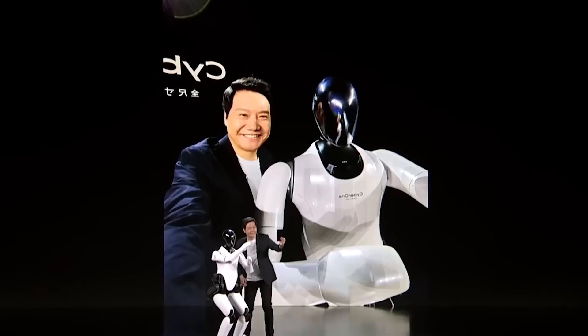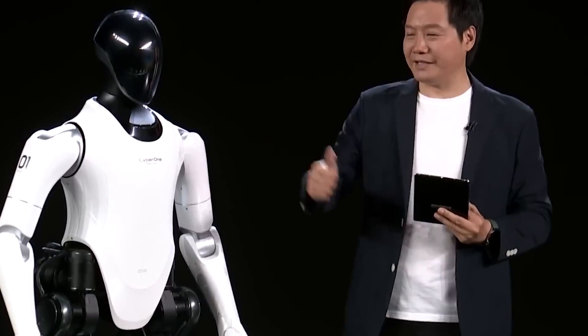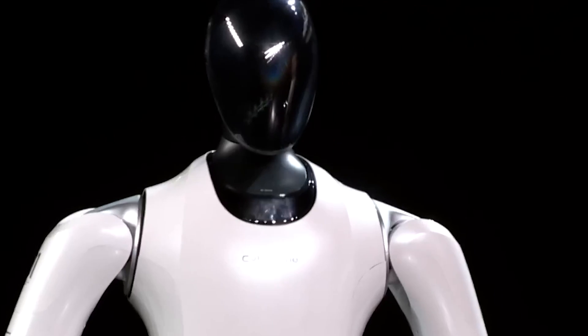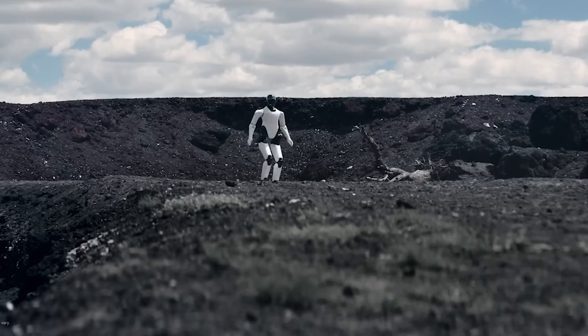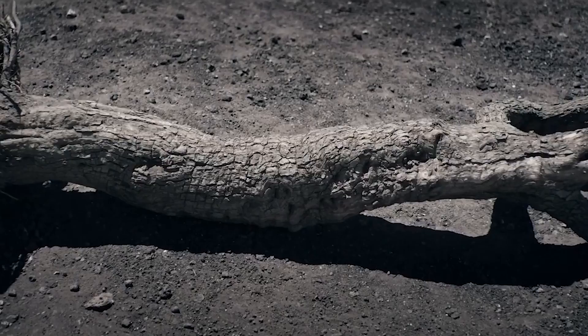In short, the CyberOne is a great demonstration of Xiaomi's future technology focus and marks a step forward for the company. CyberOne is somewhat of a symbol, and its evolution is anticipated to spur further innovations within a variety of industries, with the added benefit that CyberOne's technology will also be used for more Xiaomi products going forward.